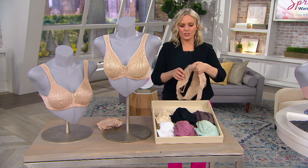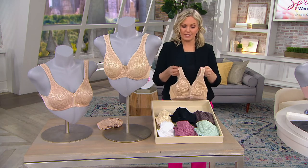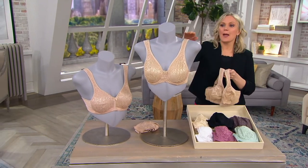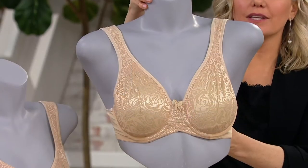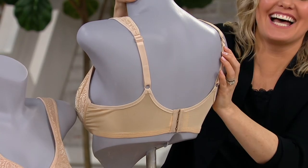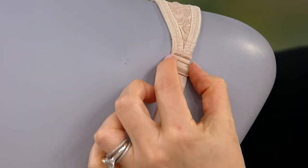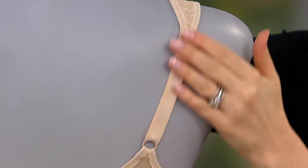Yes, absolutely — and so, so comfortable. We talked about how soft the Today's Special Value is; this one you get lace, but it's also incredibly soft with padded shoulder straps. And this one is like the Today's Special Value too, so maybe get both. This one is the underwire; you have the adjustable straps in the back, which is so smart to have in the back.